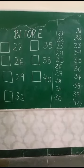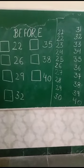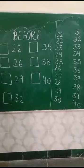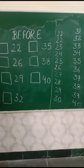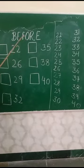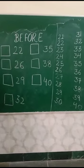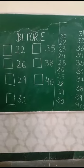Good morning students. Today we will learn about before numbers. Yesterday we learned about after numbers, so today we will learn about before numbers. Do you know, students, what is the meaning of before? Before means the previous number.